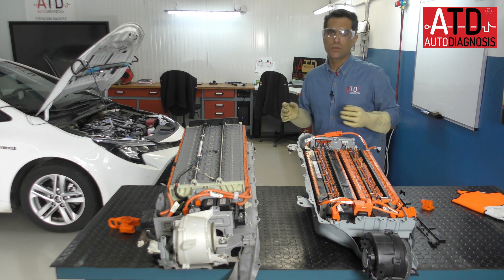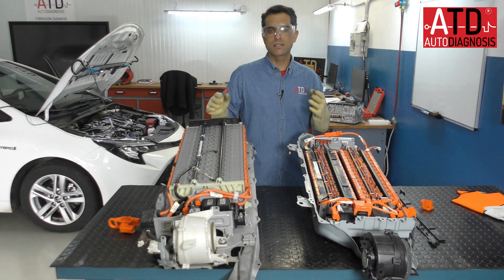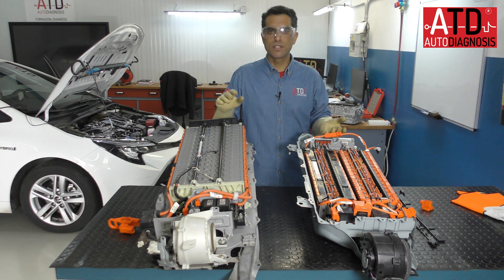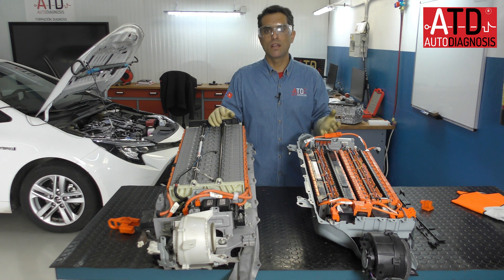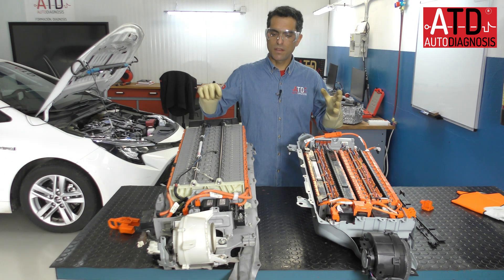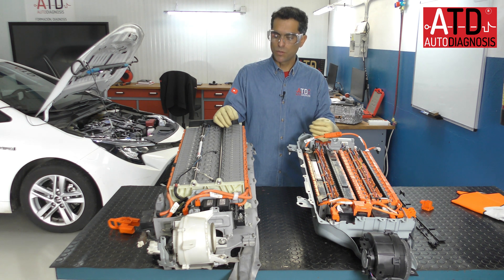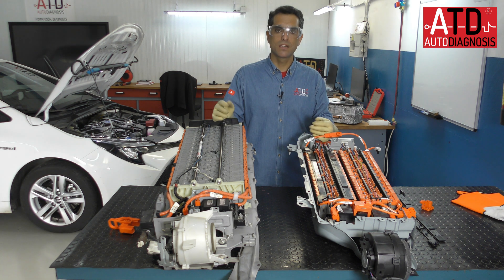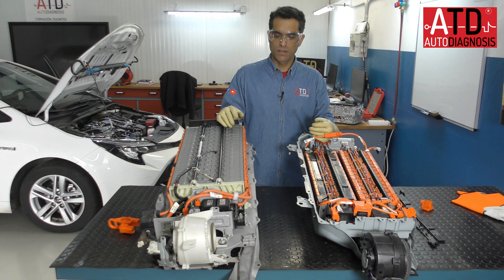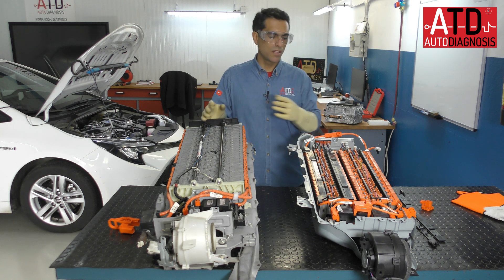At the end we need to know that a high voltage battery has the same components, using different technologies — nickel or lithium-ion batteries, cells or modules. But the main function, the basic function, is the same. We need to understand how it works in order to troubleshoot it. In this video I wanted to show you the difference between the third generation and the fourth generation.